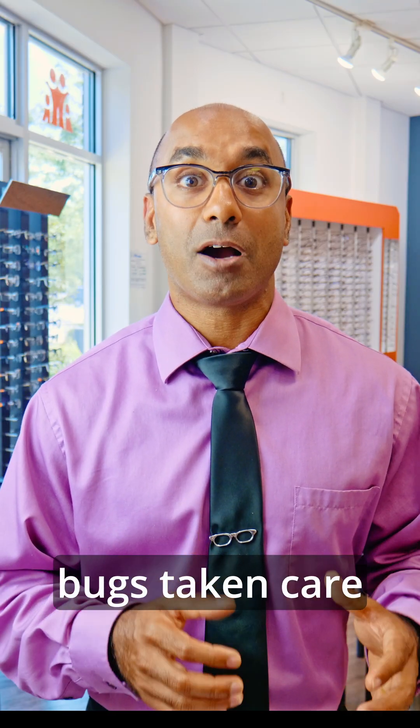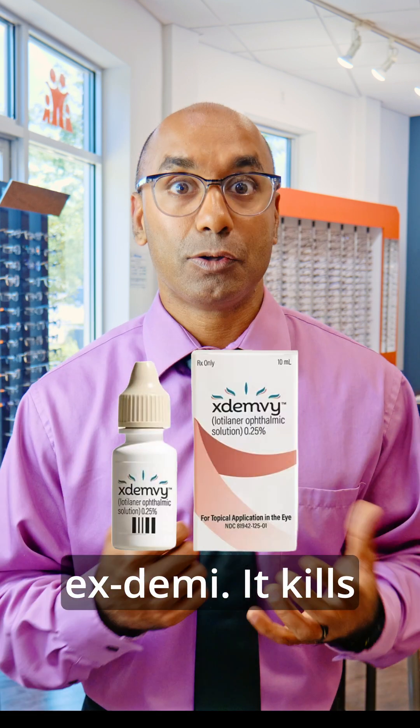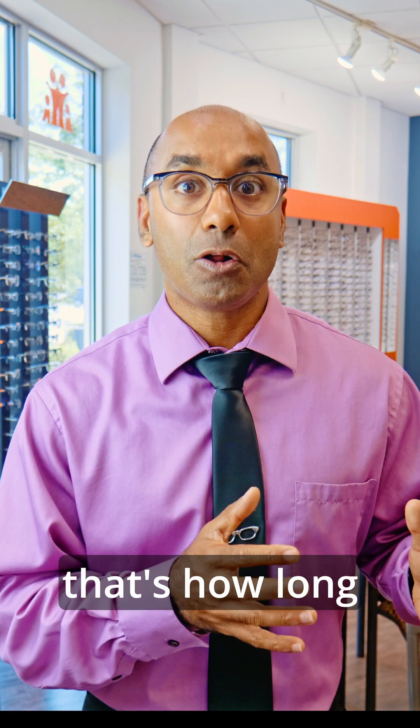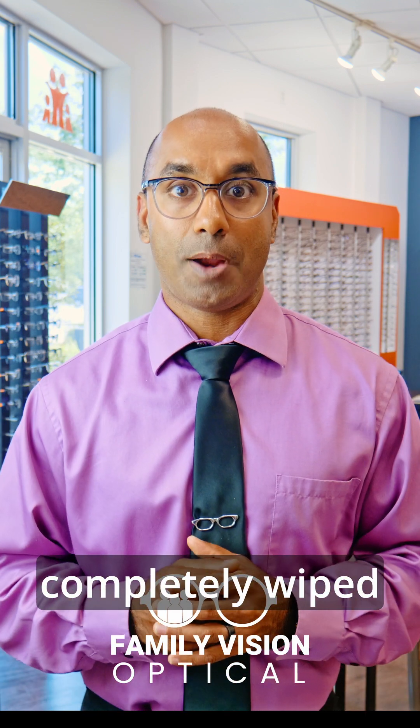You have to get these bugs taken care of. There's a drop called X-Denvi — it kills the bugs. It takes six weeks, because that's how long it takes for the life cycle of these bugs and their eggs to be completely wiped out.